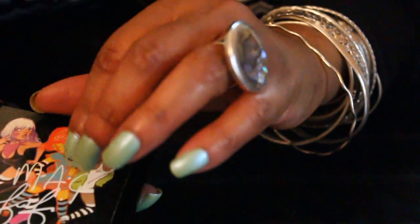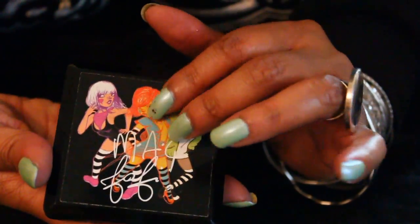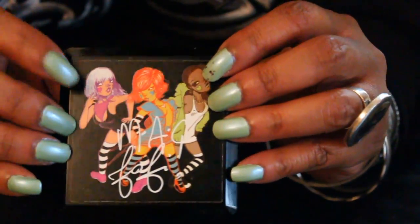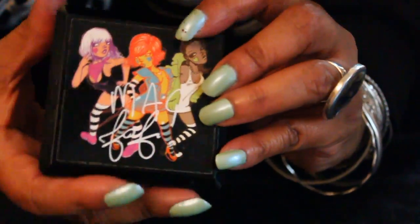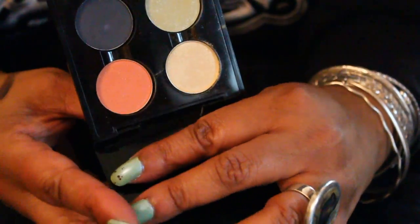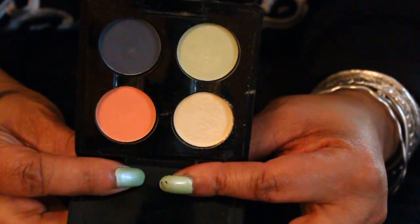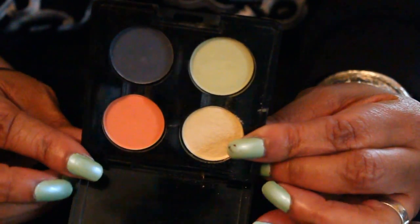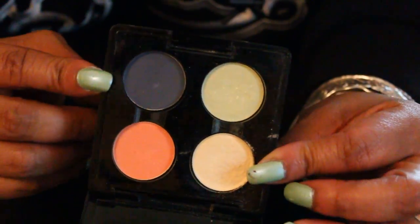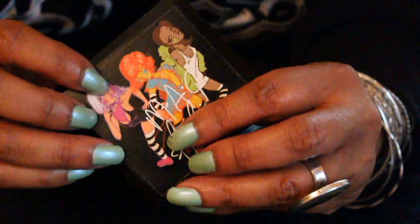Yesterday I used this eyeshadow quad by MAC. It's old. I love the palette and I will keep it because of the palette. But I don't use the shades that much because they are pastel-y. I did an eye yesterday using primarily these two colors, and I used other colors to make it look a little more daytime friendly.